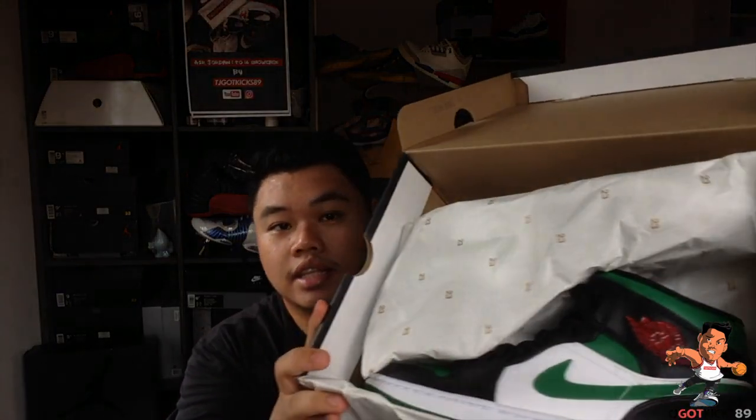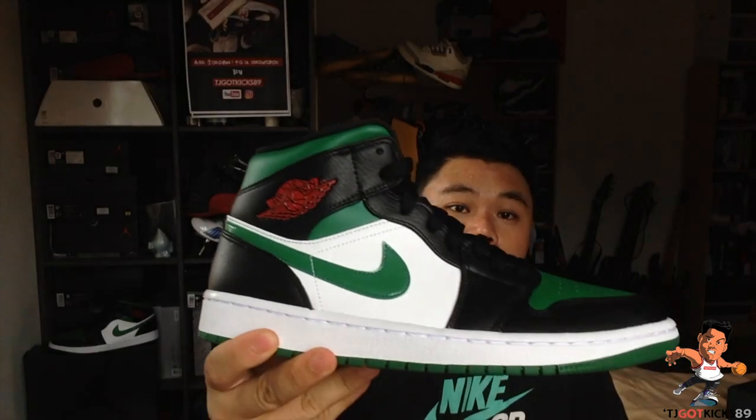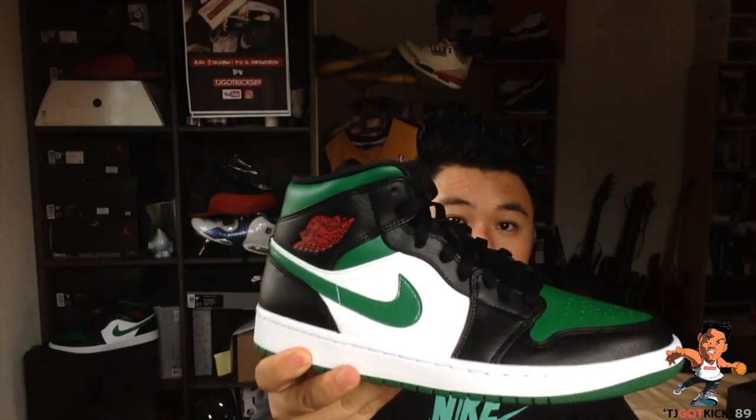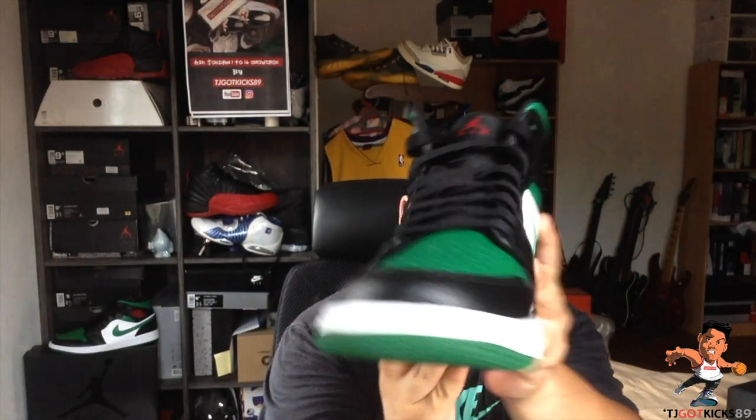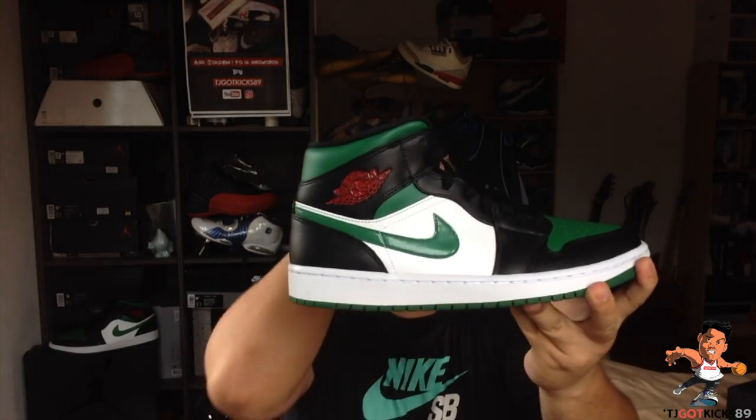I was glad that I got this pair in store. So I'm just going to place this one pair right here in the corner and get straight into the actual review. This is the Jordan 1 mid Green Toe. This was a release towards the end of last year — I believe somewhere in November or December 2019. But this is the shoe we will be looking at today.